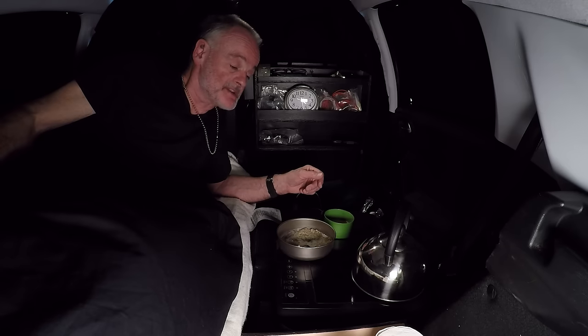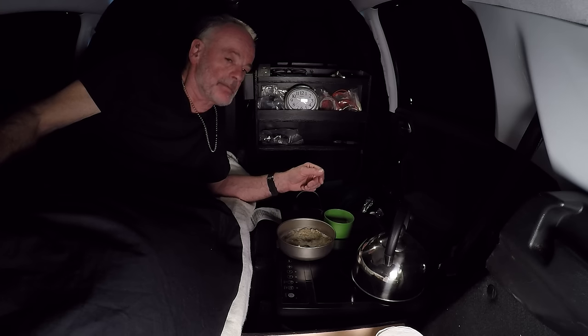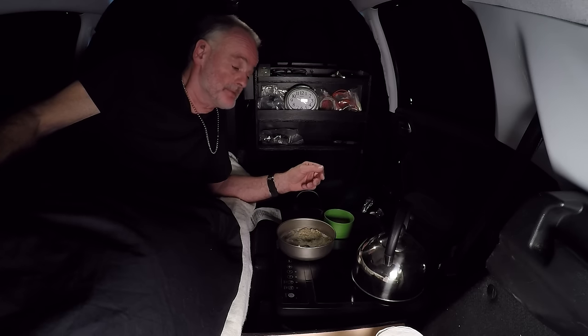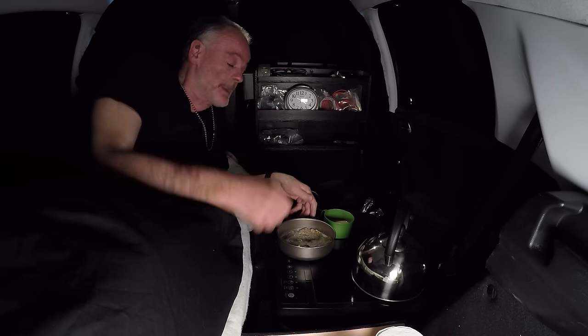Checking the battery monitor - I've used probably about 15 amp hours, so only about 10% of my battery capacity. I've only made a couple of drinks and run my electric blanket all night. Lighting ain't going to use much so overall not much at all. Right, I'll get myself sorted and then we'll make our way to Terminal 1 Manchester Airport and get the car parked up.